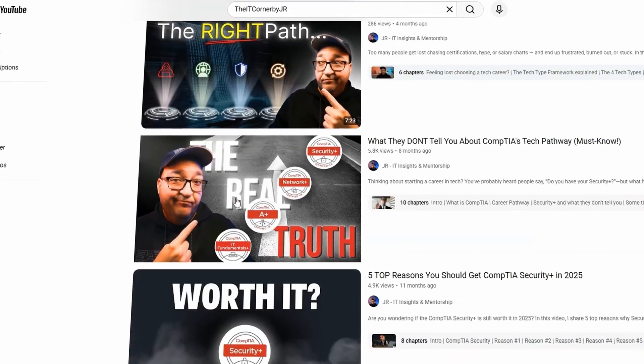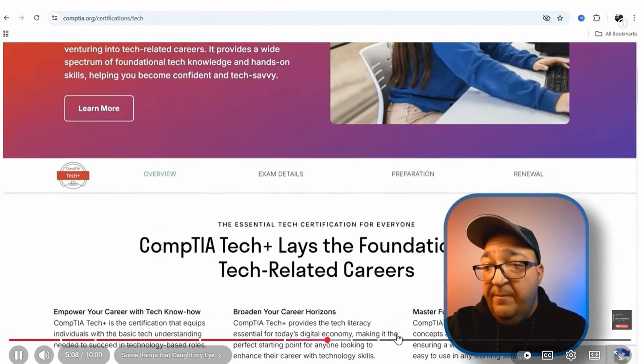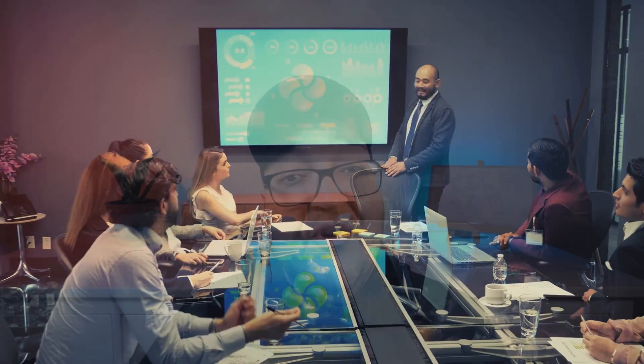A few months ago I made a video breaking down the CompTIA pathway — what it is, how it helps you break into tech, and which certifications to start with, from IT Fundamentals all the way to Security+ and beyond. It used to be the standard entry route to just follow the CompTIA career pathway, but recently CompTIA made a huge shift. They're no longer sticking strictly to their vendor-neutral concept — they started integrating vendor-specific trainings and completely rebranding their roadmap. The traditional pathway is still there, but it's gotten a few major updates.